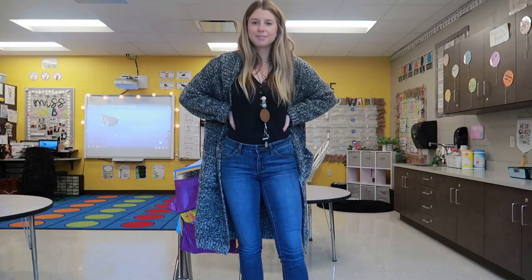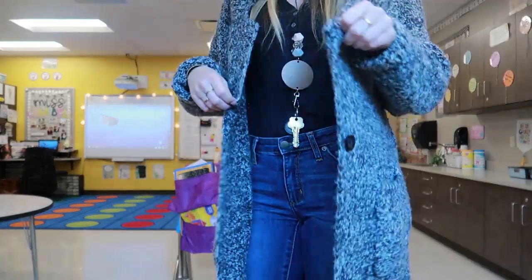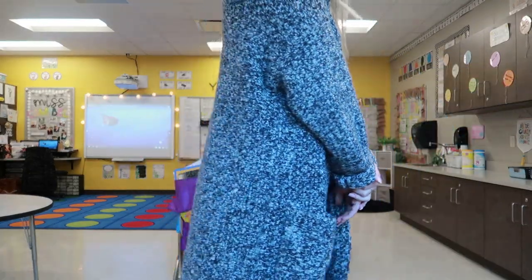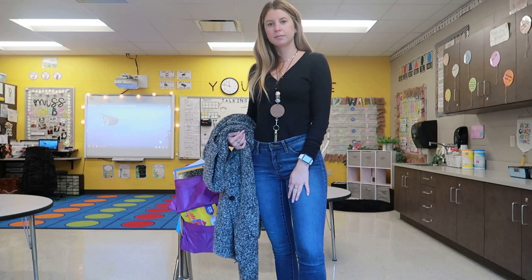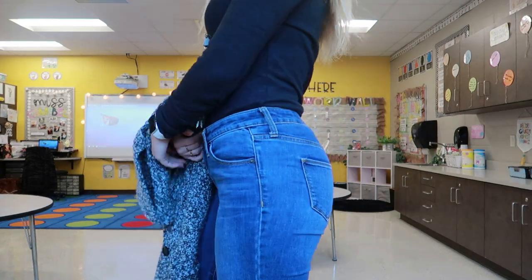I love wearing this to school — I can just wrap up in it and be so cozy all day. And I'm wearing the same black boots as before. These are just my go-to. They are from the brand Universal Thread from Target, but I actually thrifted these from the thrift shop in my town. I probably wear these at least three times a week — I'm just obsessed with them.